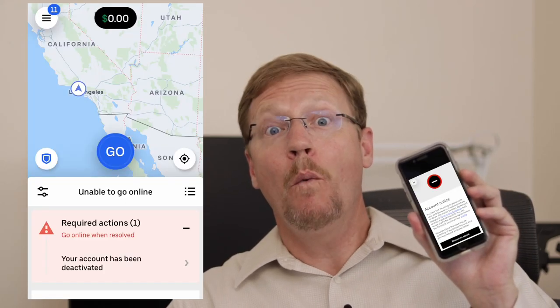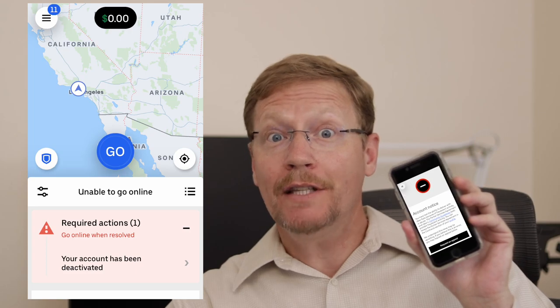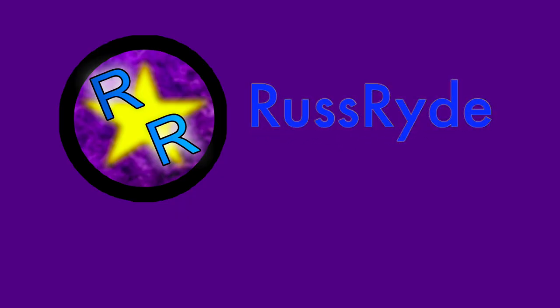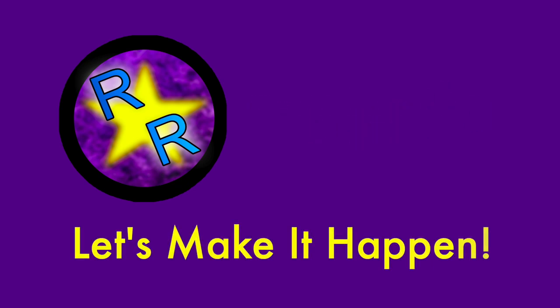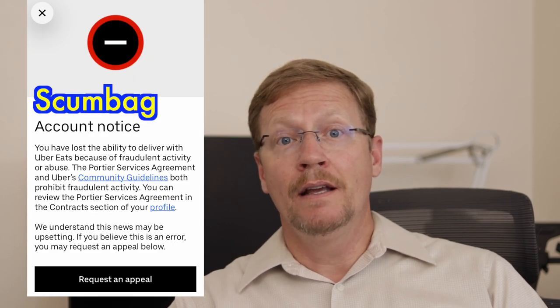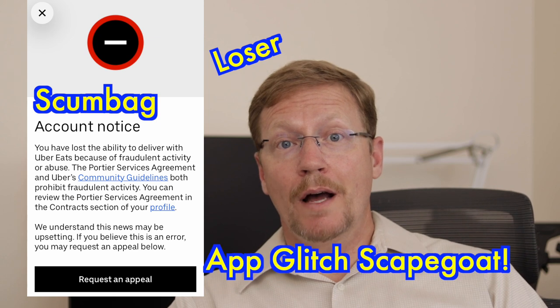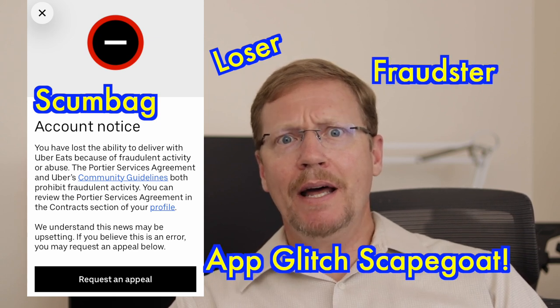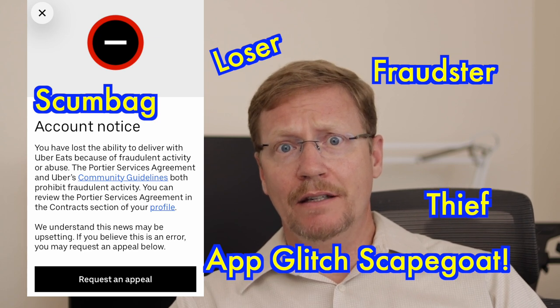I can't believe it. Uber Eats deactivated me. What are you gonna do when this happens to you? I was so surprised to check my email and get one from Uber Eats saying that I had been deactivated. Instantly my spirits dropped, I could feel my heart pounding. I thought, what? I use this to make money. How can I be deactivated?